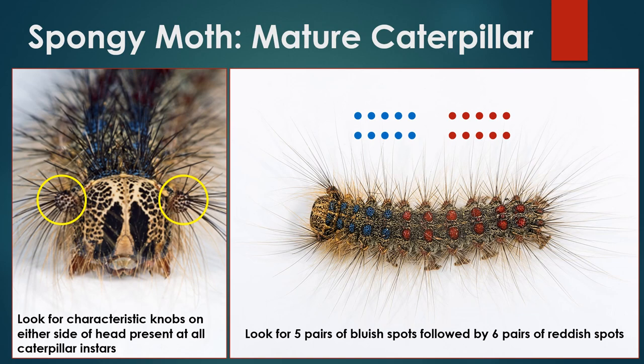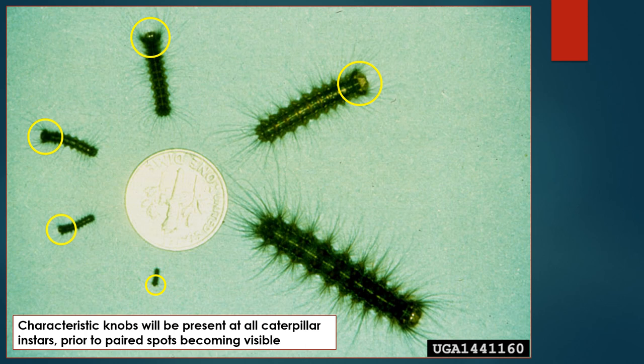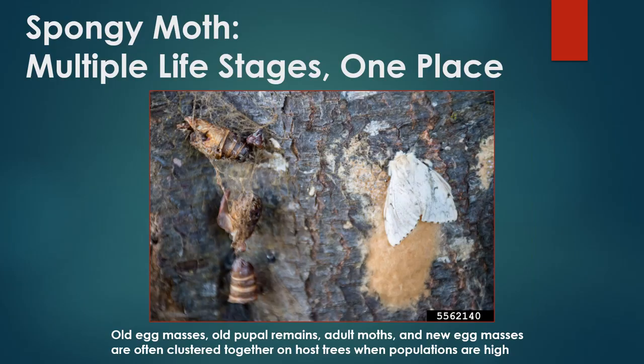Smaller spongy moth caterpillars will still appear dark in color, be covered in hair, and have the prominent knob on each side of the head. Identifying early instar spongy moth caterpillars is essential for effective management because mature caterpillars are not as susceptible to treatment and a great deal of defoliation damage has already occurred by this time. Remember to look for the characteristic knobs on either side of the head that give the head a wide appearance.